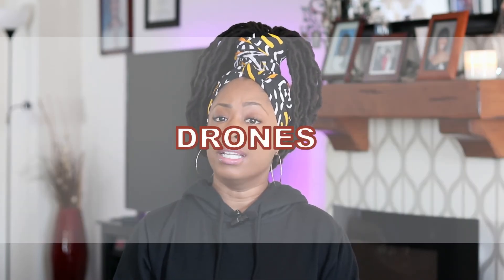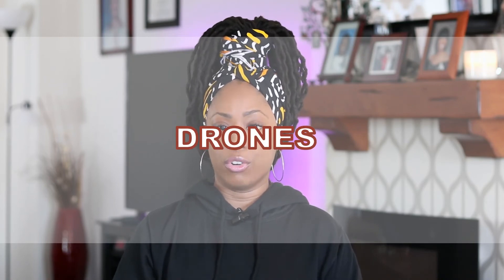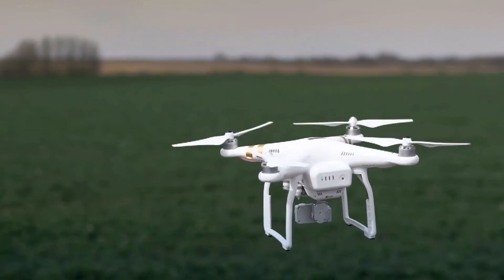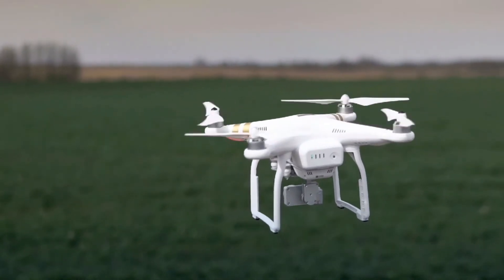This next one isn't a hard no, and that is drones. Drones are allowed only if they meet certain criteria. This is why TSA encourages drone users to contact the airline for their regulations before their trip. I would hate to be at the airport to then be told my drone is prohibited. So if you're a content creator or you use drones for your business, check with the airline first before you book that flight.